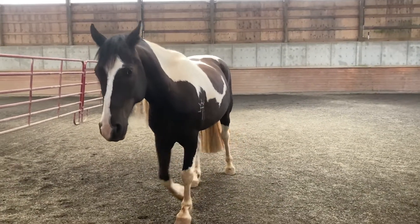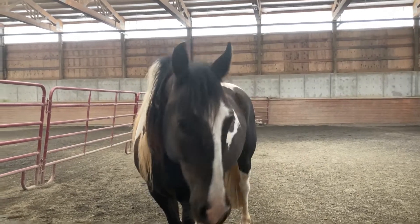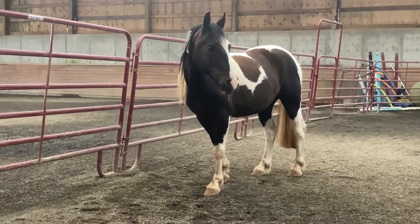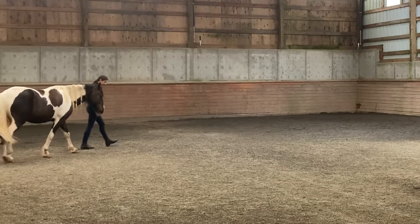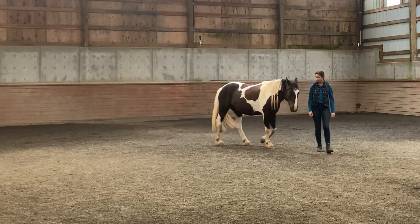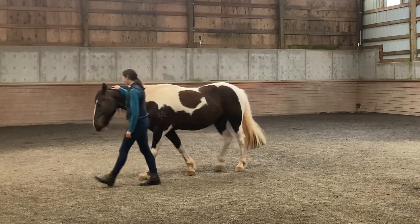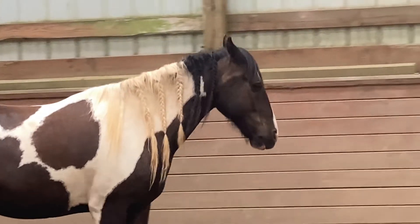Then I took Aiden into the arena to do some liberty and free lunging work with him, and he was a very good boy. We were just working on leading without a rope and he was a really, really good boy.